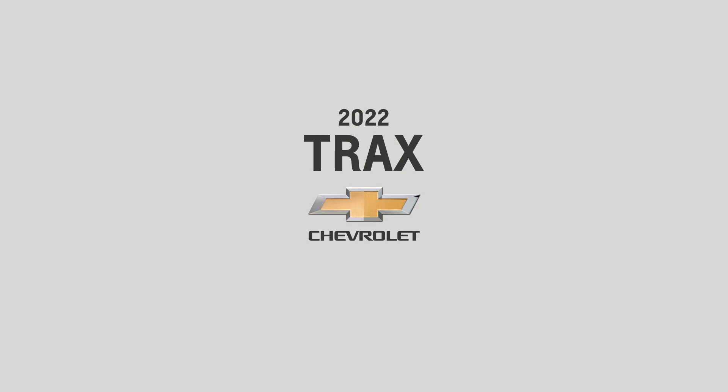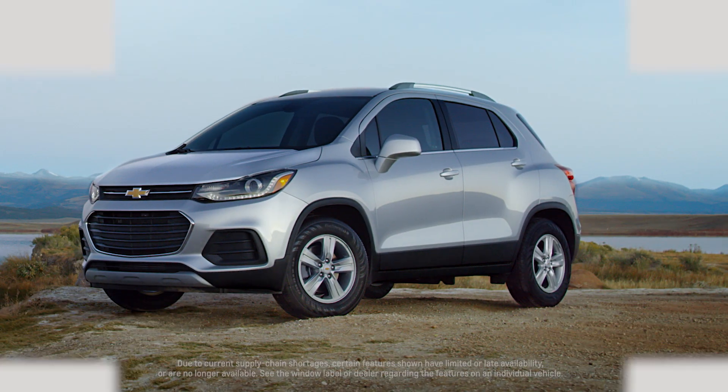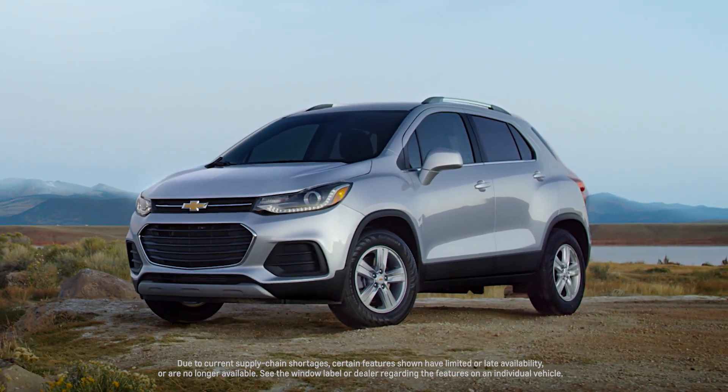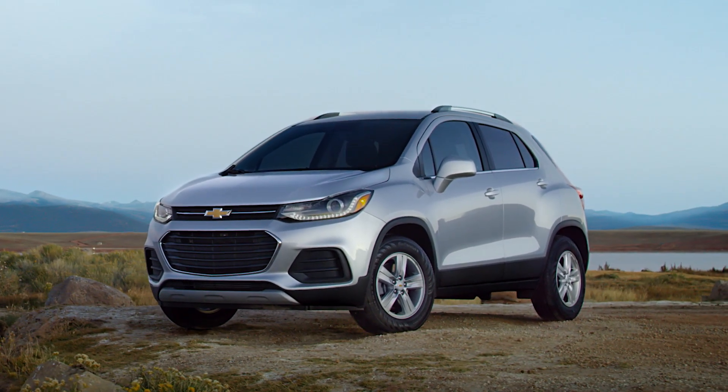Hello, my name is Jimmy and I'm here to show you the 2022 Trax. This entry into the Chevrolet SUV lineup offers the technology, versatility, and capability that makes tackling the everyday more fun.